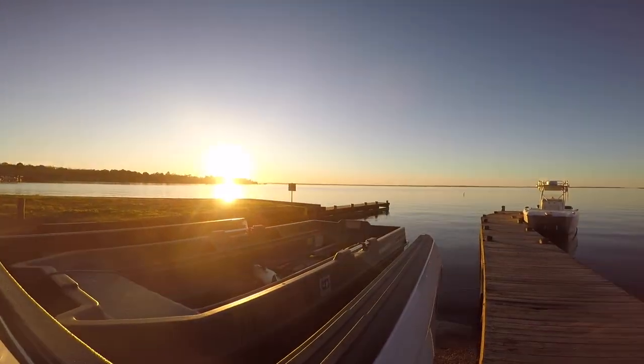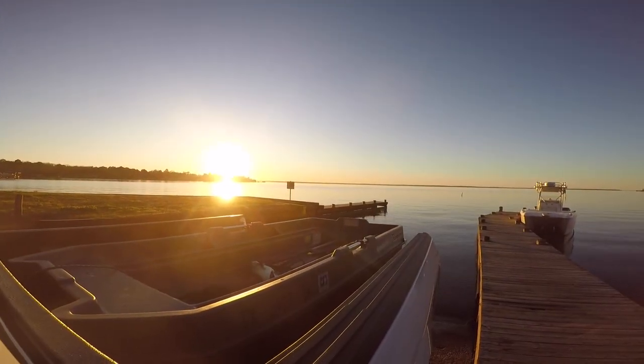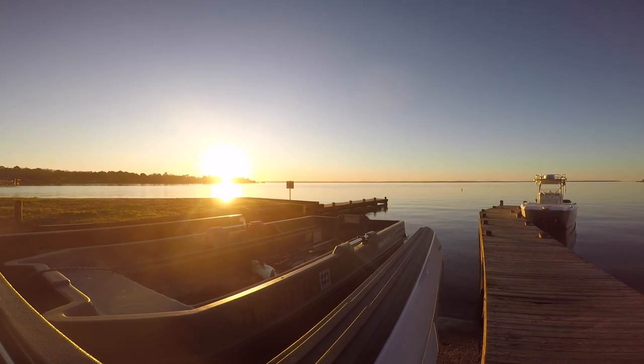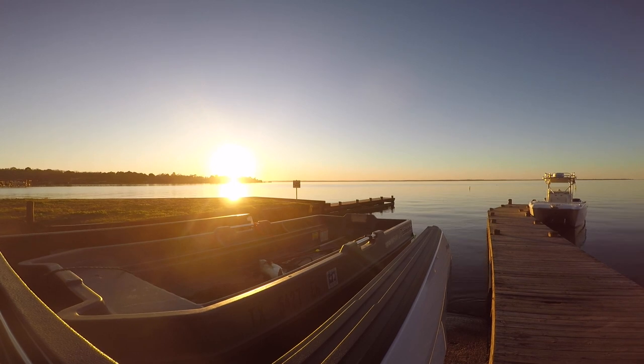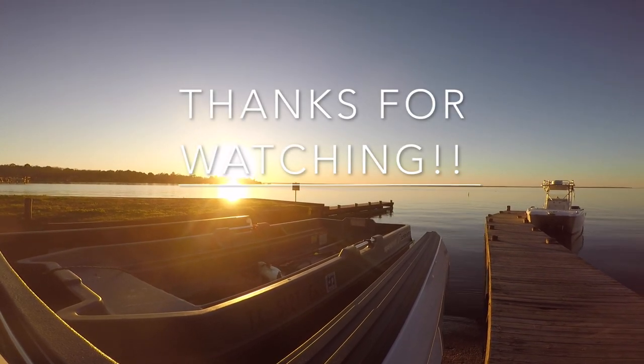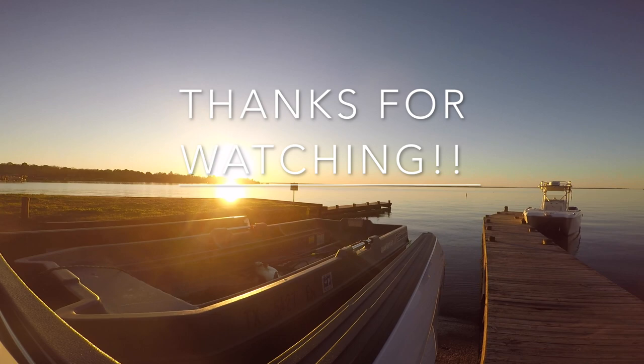All right, well, we got the boat loaded back into the truck here, so thanks for watching my video. Thanks for sticking around, and please subscribe if you haven't yet. There's going to be a lot more videos in 2020. See you next time.